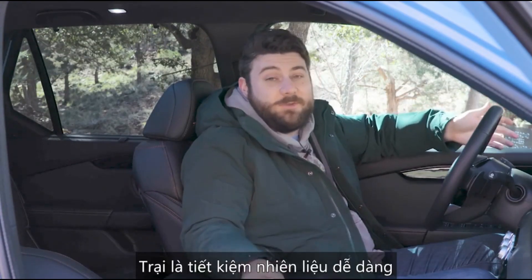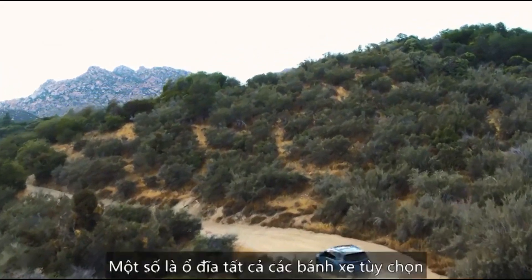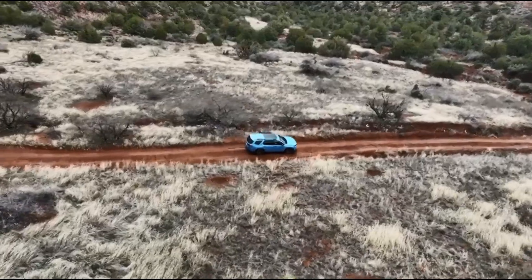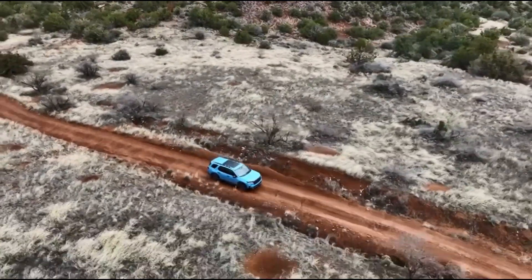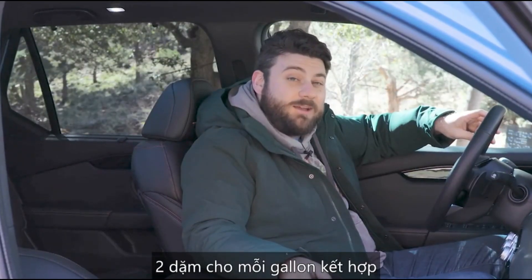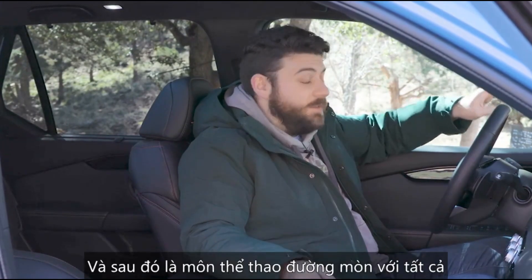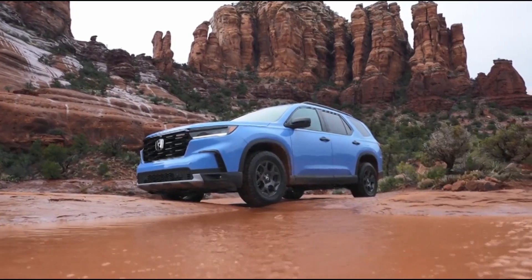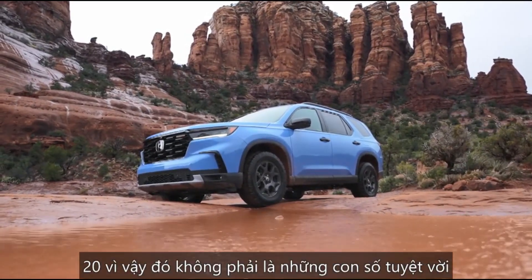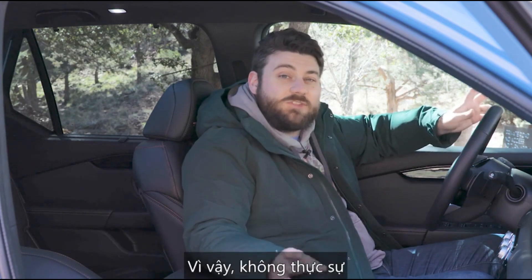One bright side of having a similar powertrain throughout the lineup is easy fuel economy comparisons. Some trims are all-wheel drive only, some are optional. Front-wheel drive is the most fuel efficient at 22 mpg combined. Most all-wheel drive versions are 21 mpg, and the Trail Sport with its extra weight and off-road tires drops to 20 mpg. Not great numbers, but within the normal range for a V6-powered SUV of this size.